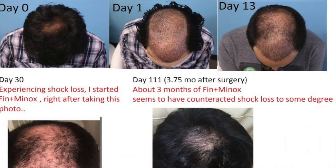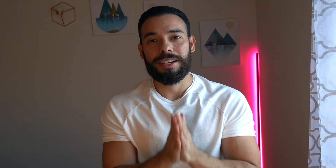This next example is a guy who not only grew a little bit slower than the average guy, but he also suffered shock loss — so he actually looked a little worse after surgery than he did before his surgery, which is actually very common. So if you're going through that, just stay patient. Now let's get into that example.